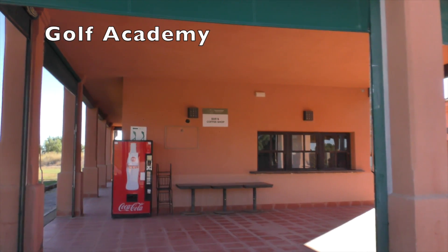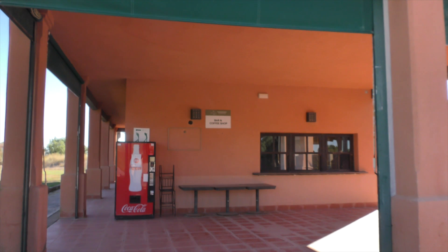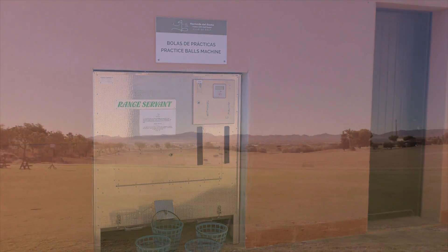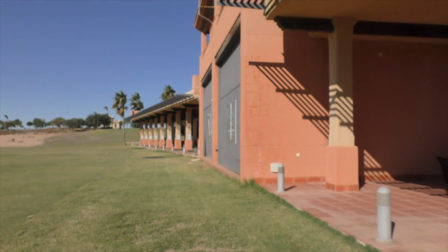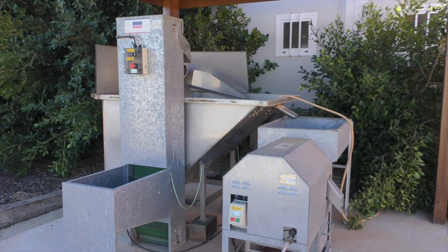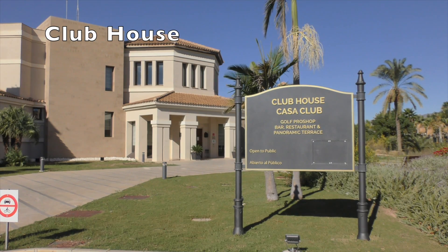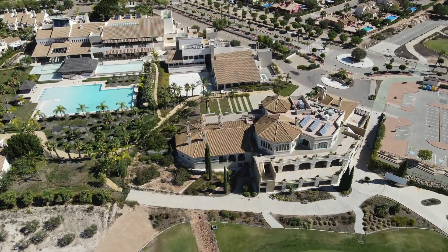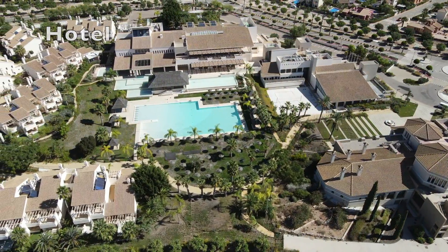So we've come down to the driving range area. There's a bar and a coffee shop but obviously not open today. We've got a Coke machine though.